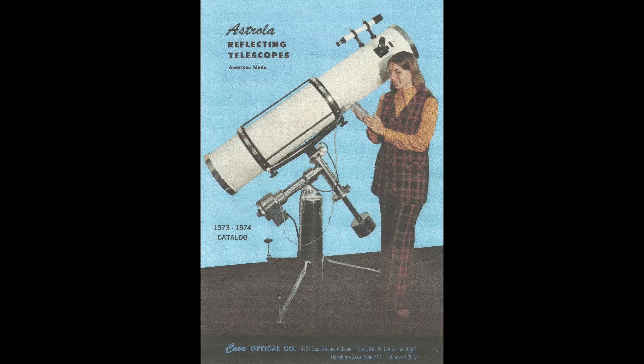They were based on Cave Astrola parts, and if you were to poll collectors today, most of them would probably tell you that the Caves are slightly more desirable as collector's items. But for me, no — it was all about the Meads. They changed things just enough, and the way they packaged them and the way they looked, I think these just look more beautiful. Those of you who have followed me will know that I think these are some of the most beautiful telescopes ever made.